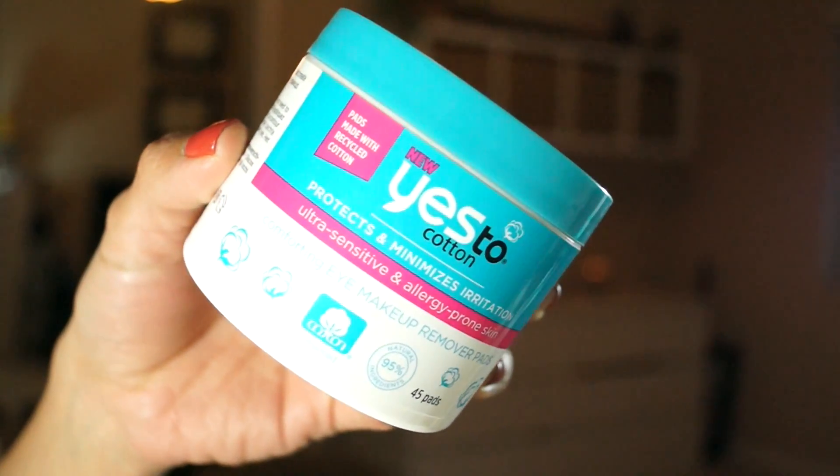As far as makeup removers go, I bounce all over the place with makeup wipes and micellar water, but one I've been really loving is the E.S. Cotton Eye Makeup Remover Pads. I don't just use these for eye makeup — I use them for everything. I literally just lay it on my eye and swipe it all off. It comes off super nicely and I don't have to rub, which is great because my eye area can be a little sensitive.